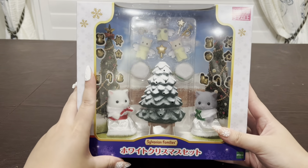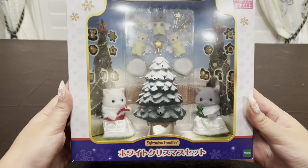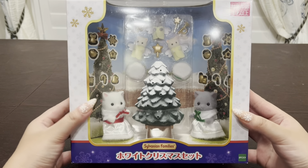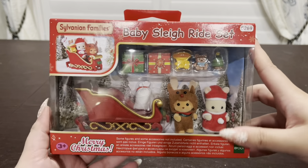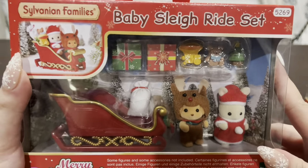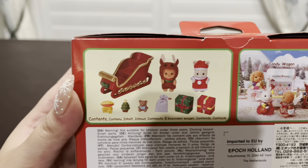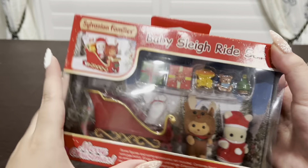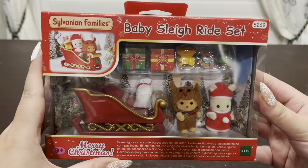This set is really cute, and what's really cool is you can decorate the Christmas tree yourself — it comes with all these ornaments and you can decide how you want to decorate your tree, which I think will be really cool for my Christmas setup. Next, I picked up this baby sleigh ride set and I really just fell in love with it because the toy poodle baby was so adorable. I love his little reindeer costume, and the sleigh was so beautiful. I'm not too sure when this was released, but I do think it was a little harder to find than the rest of the Christmas sets.